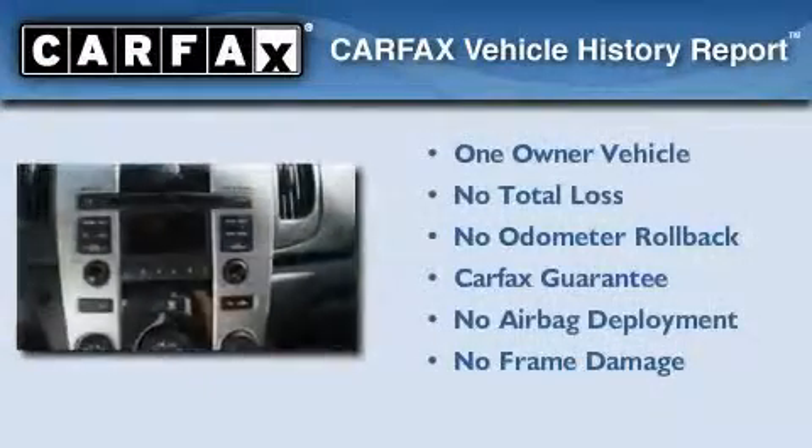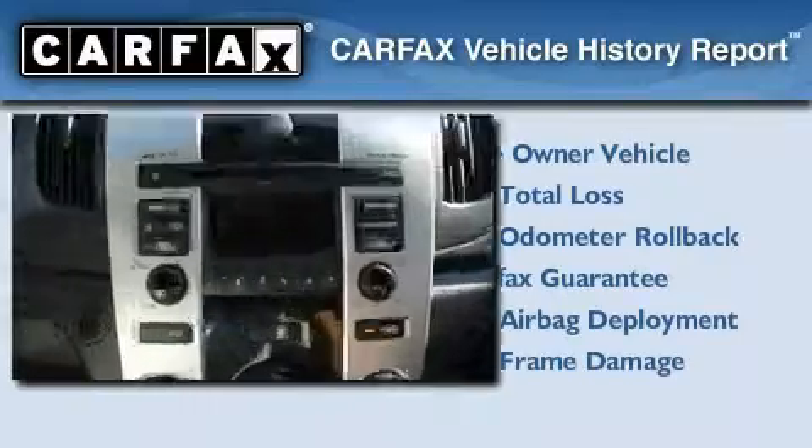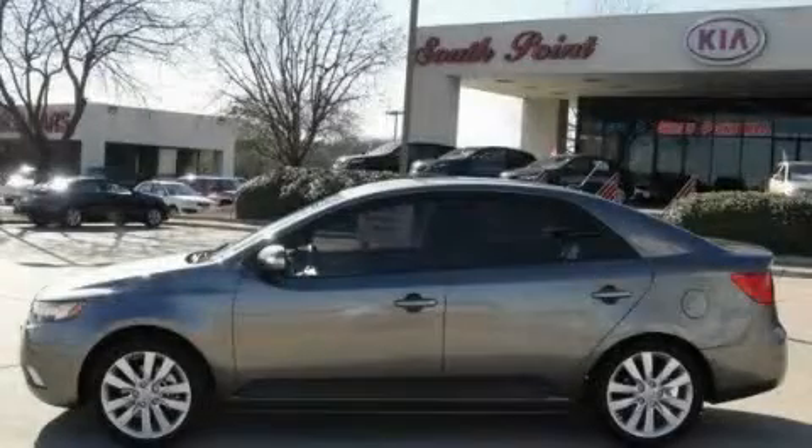This Kia has had only one owner, and it qualifies for the Carfax buyback guarantee. Please call us today for more information on this great vehicle.